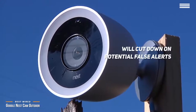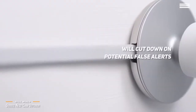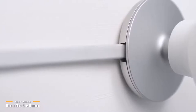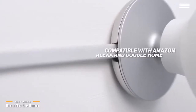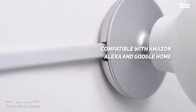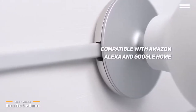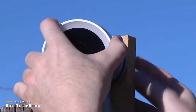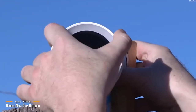One caveat to note: if you subscribe to Nest Aware, it uploads your feed 24/7, so you'll have to watch your data limit if your internet is not unlimited. The Google Nest Cam is also compatible with Amazon Alexa and Google Home. The camera, cable, and adapter are very well built and weatherproof, and its easy mounting system is brilliant — you can easily angle the camera in any direction.